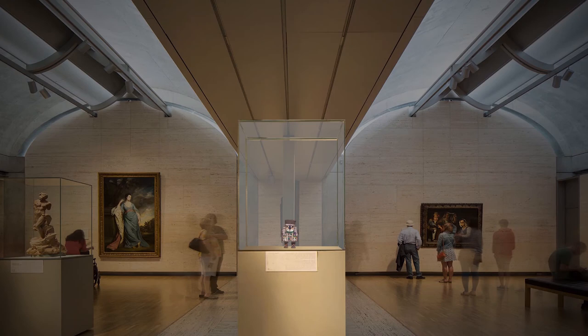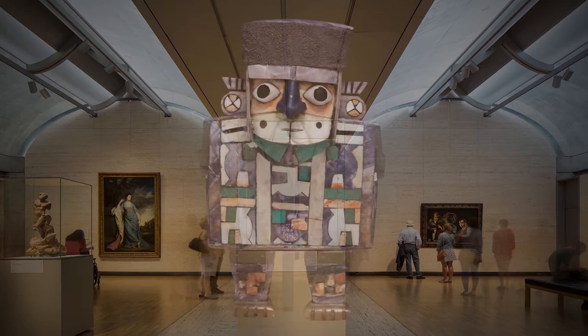This teeny guy is pretty special. He's from an area of South America that's in today's Peru, but when he was made over a thousand years ago, it was part of the Great Huari Empire. Let's take a close look at him.